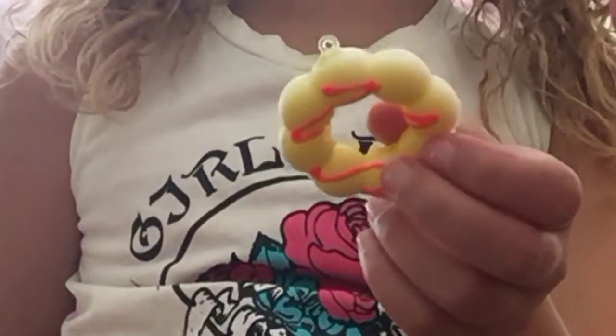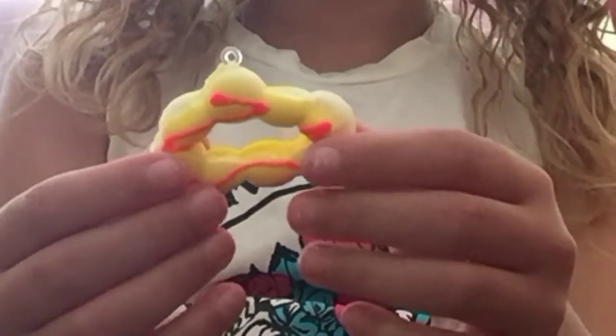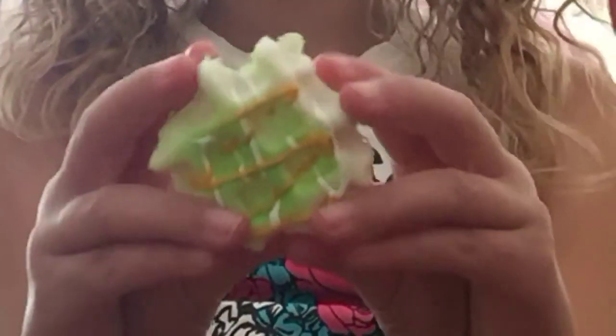Slime! You have no idea how many donuts I have. Next I have this donut — this bubble donut. Next I have this green waffle.